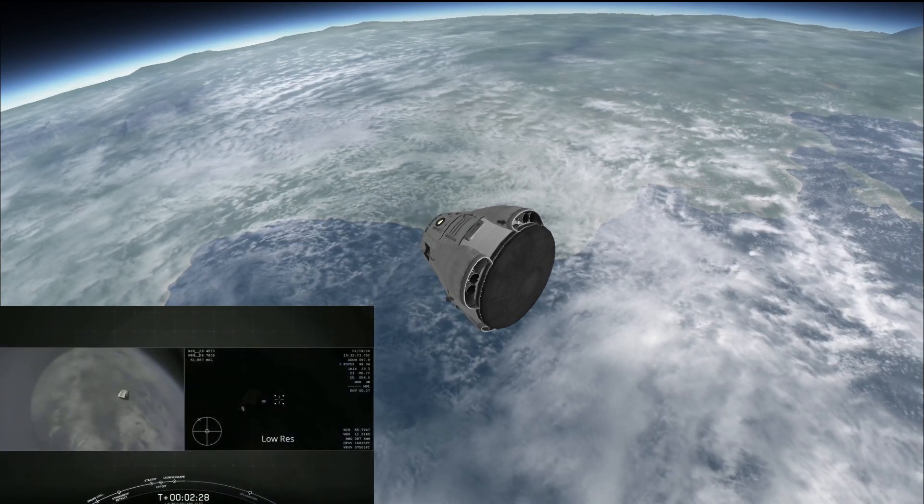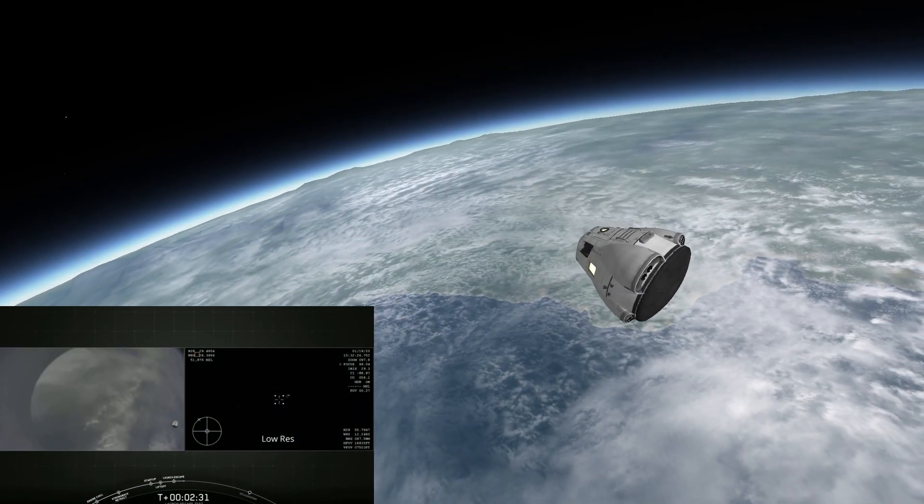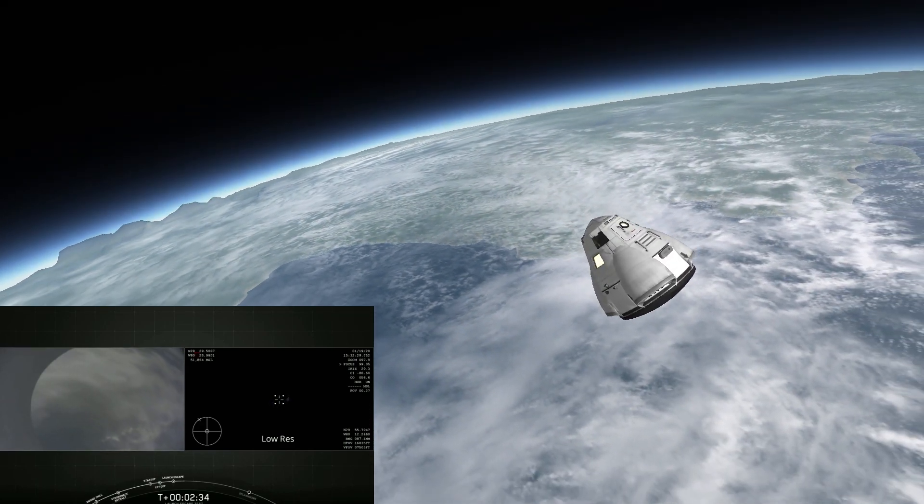And there you just saw the trunk jettison. Again, some really loud cheers here in Hawthorne, California. This test is looking great so far.